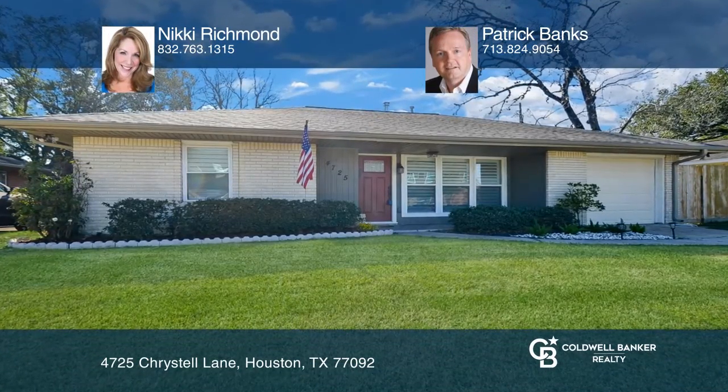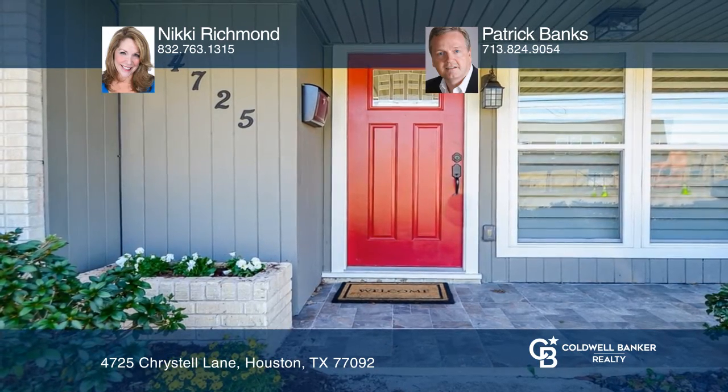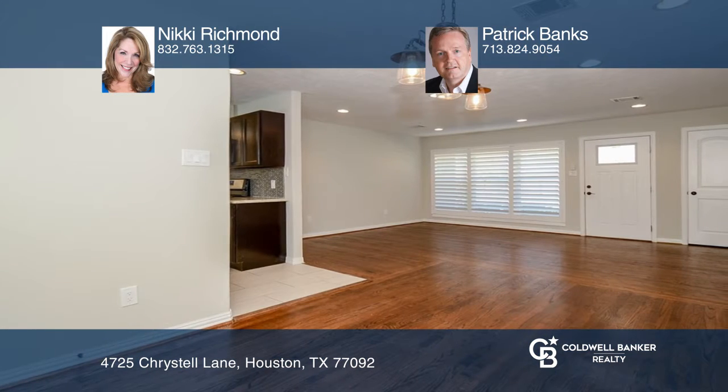Don't miss this amazing renovated home in the Oak Forest area. The home was completely remodeled down to the studs within the last five years. The kitchen has granite counters, beautiful cabinets, and stainless appliances.